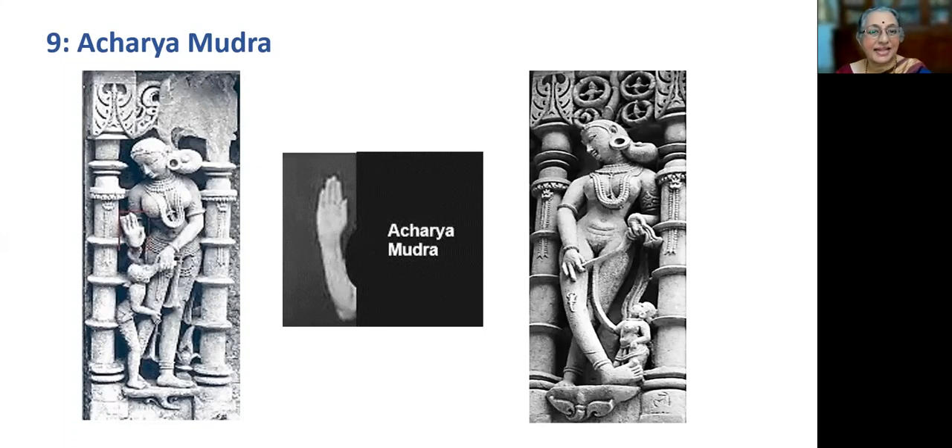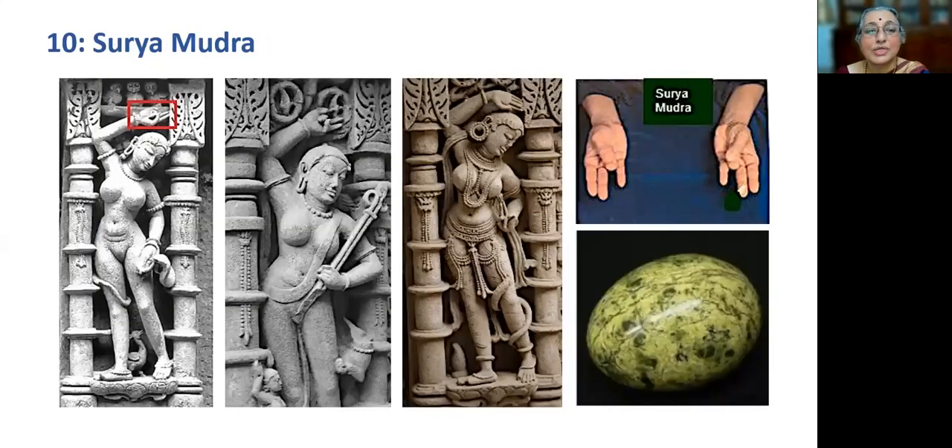Surya Mudra: when the ring finger is folded down to touch the root of the thumb, and the top portion of the thumb is applied on the middle of the ring finger, and the other fingers are kept in comfortable straight position, it results in Surya Mudra. The element of Agni is pressing on the folded ring finger and the imbalance in Prithvi Tattva is reduced in this mudra. It is usually held in both hands. The ring finger refers to Prithvi Tattva in the physical body — the skeletal and muscle structure that gives support to the body. The imbalance in the body is suppressed by higher activity of the sun or thumb finger.